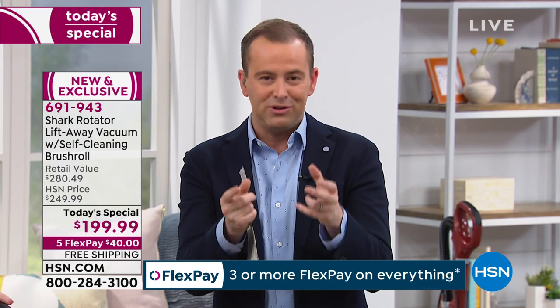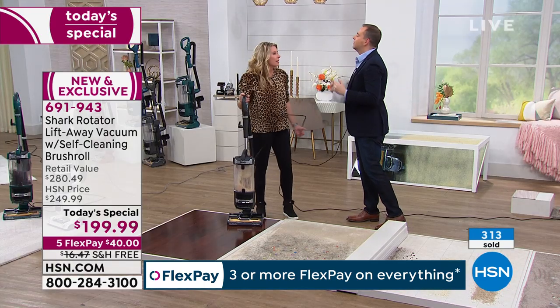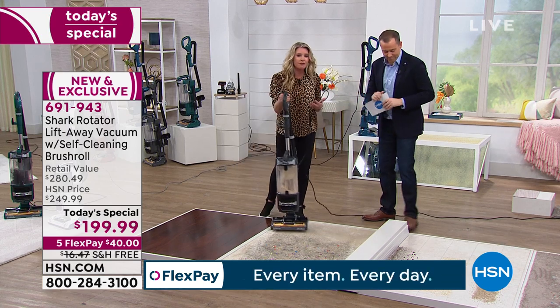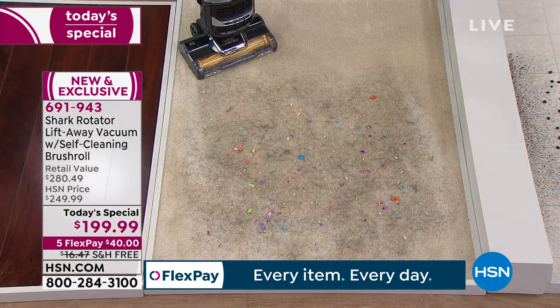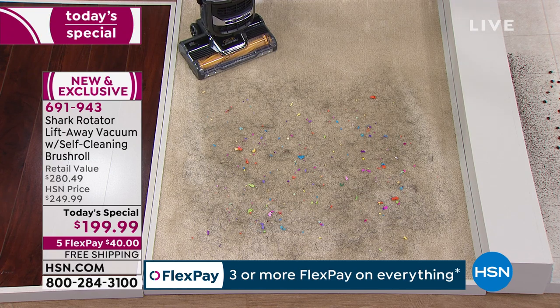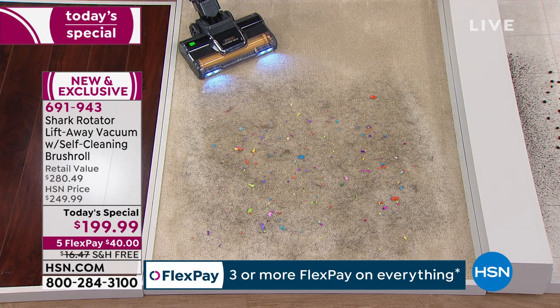With FlexPay, you pay over time, you get what you want now, and it's 0% interest. There's every reason and every benefit to get it from HSN. This is a vacuum where all the models that preceded it are glorious customer picks. And with this new model, it just takes it above and beyond. This cleans itself — it cleans its own brush roll every single time that I turn it on.